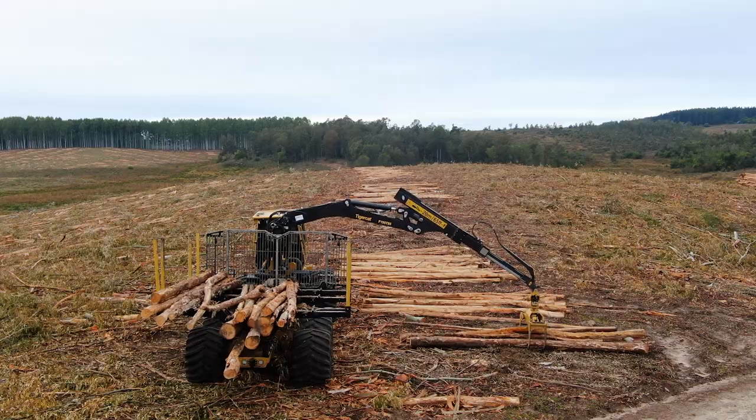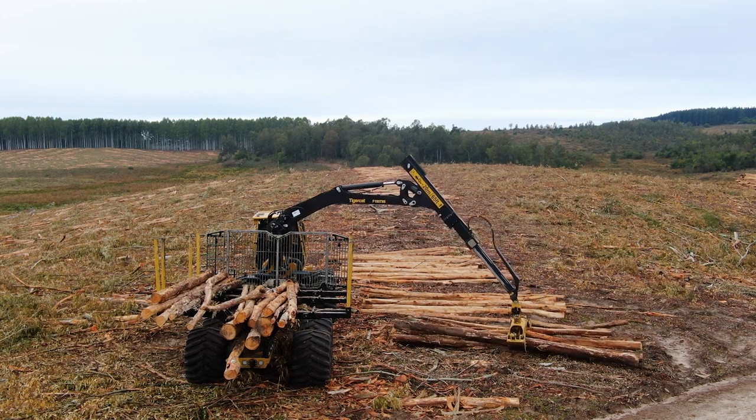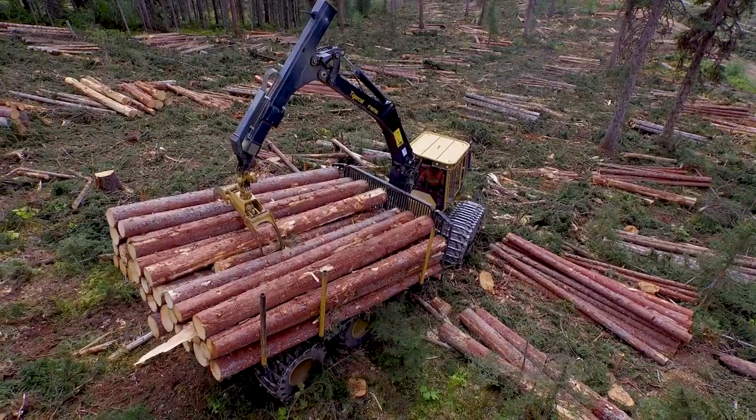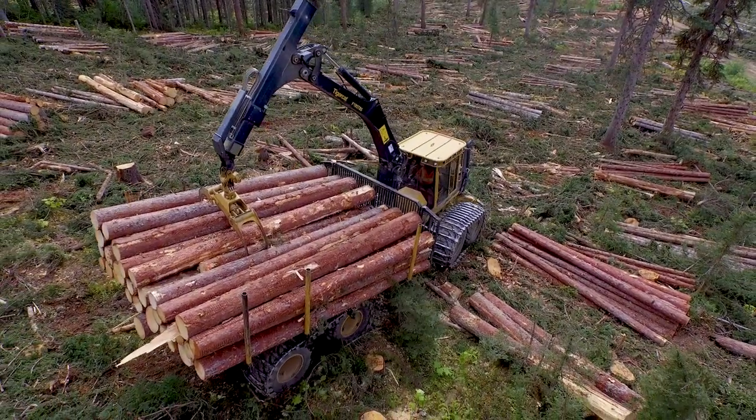Hi, my name is Rob Archibald. I'm the product manager for TigerCat forwarders. Today I'm going to walk you around our forwarder models and talk about the features and benefits. TigerCat builds high capacity and durable forwarders. The machines handle a wide range of forwarding applications, excelling in challenging terrain and heavy duty load cycles.